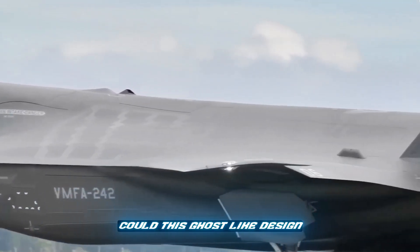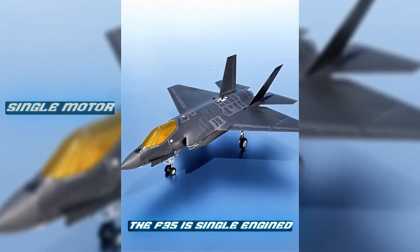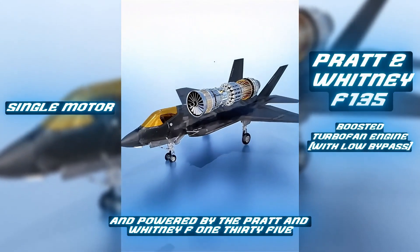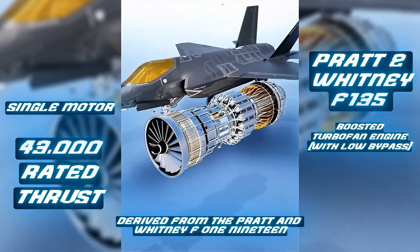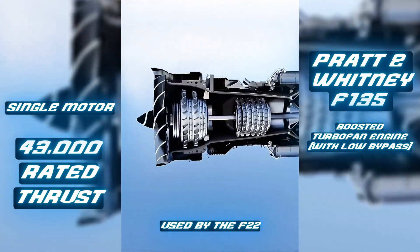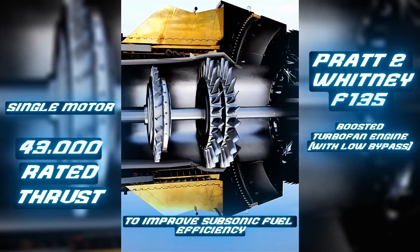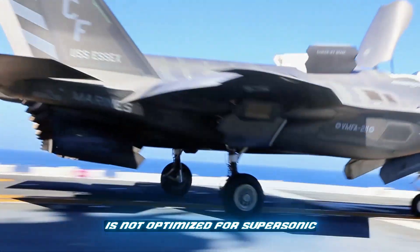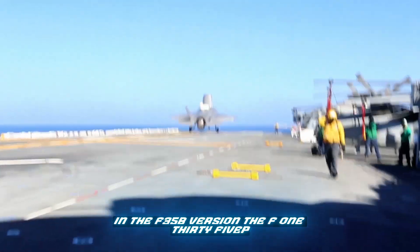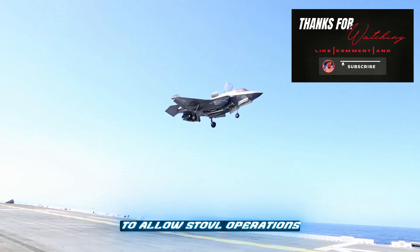Could this ghost-like design make the F-35 nearly untouchable in modern air combat? Let us know in the comments. The F-35 is single-engined and powered by the Pratt & Whitney F-135 low-bypass turbofan engine with a rated thrust of 43,000 pounds. Derived from the Pratt & Whitney F-119 used by the F-22, the F-135 engine has a larger fan and higher bypass ratio to improve subsonic fuel efficiency. Unlike the F-119, it is not optimized for supersonic. In the F-35B version, the F-135 PW-600 variant engine includes a shaft-driven lift fan to allow STOVL operations.